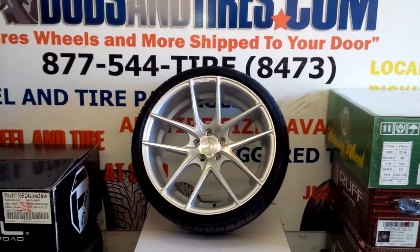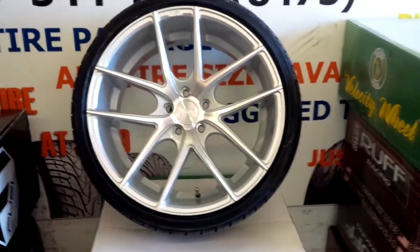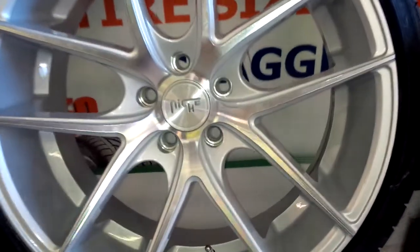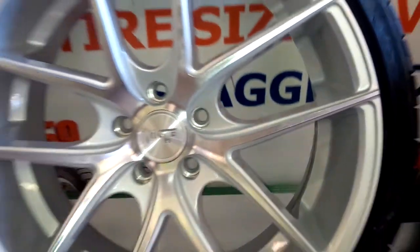This is your boy KB from Dozen Tires TV at DozenTires.com — tires, wheels, and more. Right now we are looking at the Nietzsche Targa in brushed and silver. You can see the brushed on the face, silver twin spokes.